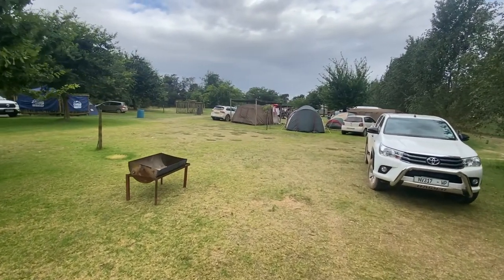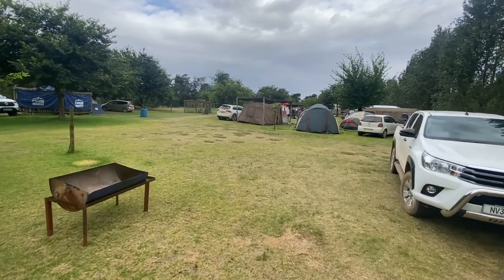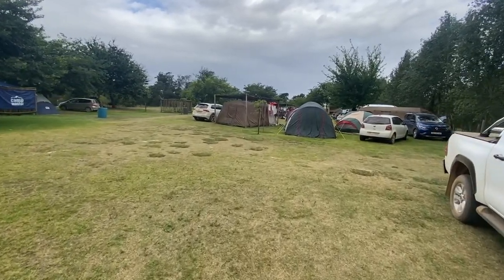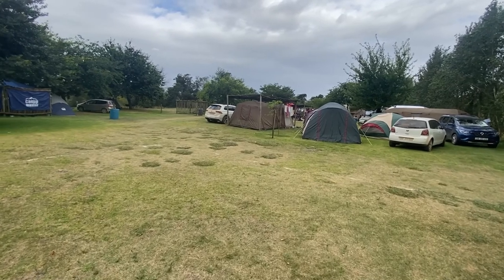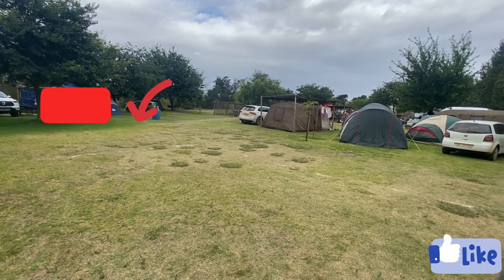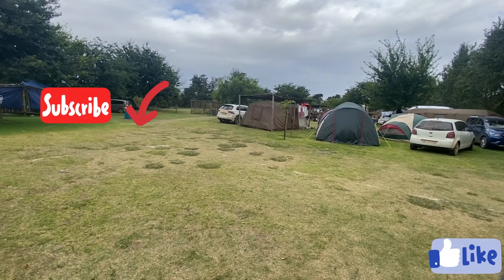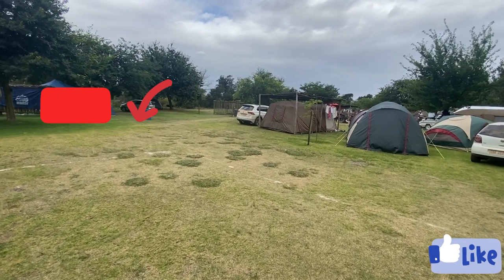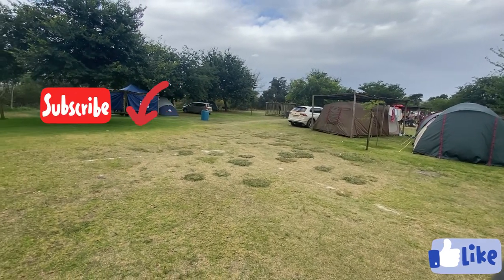As I mentioned, there are taps and electricity boxes on most of the sites. I haven't seen it all over the place, so just confirm if you book a site whether there is an electricity point close to it. But yeah, that's it for Oeverzicht. As usual, please like, subscribe, follow the channel, and stay up to date with our videos as we go along.